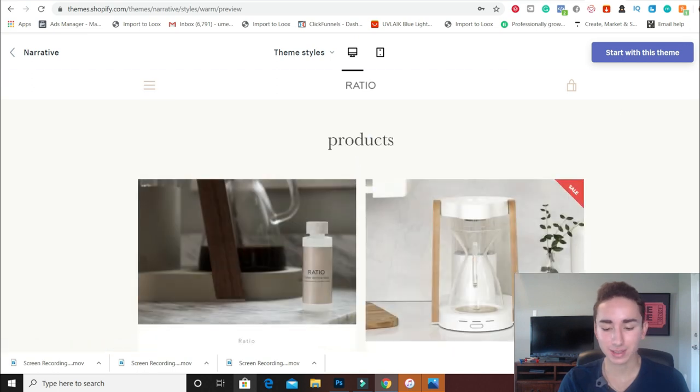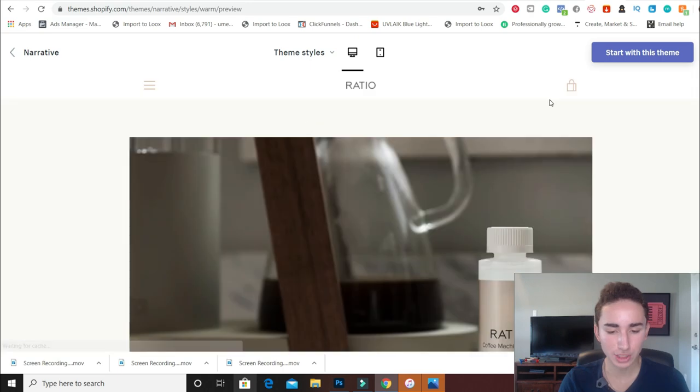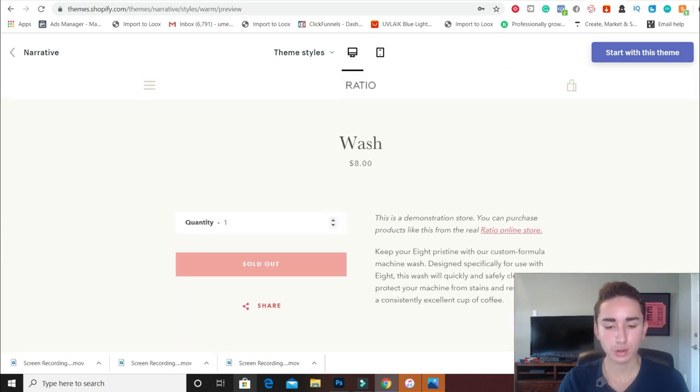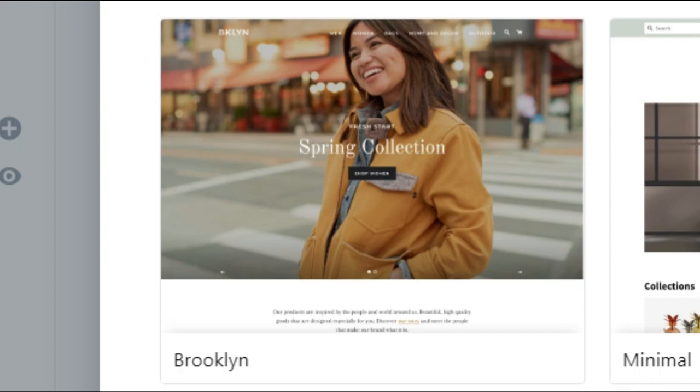When we go to the actual product page, it's really interestingly formatted — there aren't many themes formatted like this. You can check out products, see all the pictures at the top, the description on the right, and when you scroll all the way down it will show you the reviews if you have that installed.